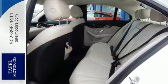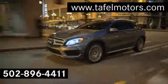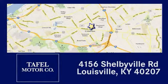Come check this one out today. Visit us online at taffelmotors.com. Call or stop in at 4156 Shelbyville Road in Louisville. A memorable experience awaits.